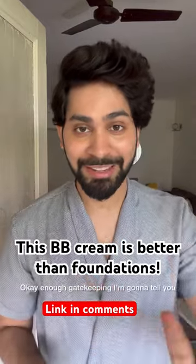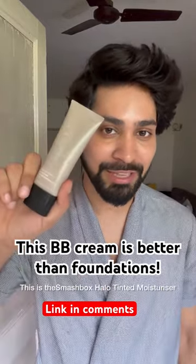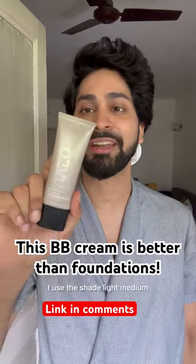This video is not sponsored. Okay, enough gatekeeping, I'm going to tell you. This is the Smashbox Halo Tinted Moisturizer. I use the shade Light Medium.